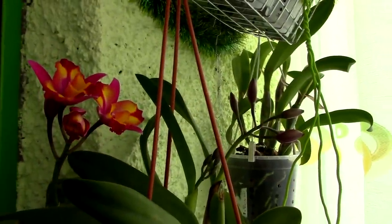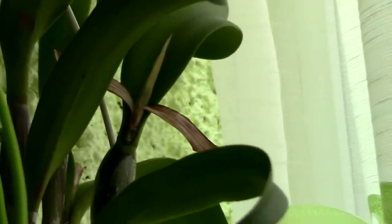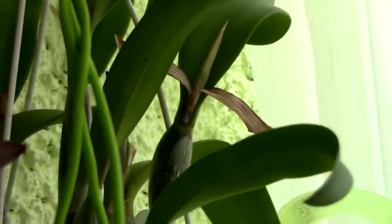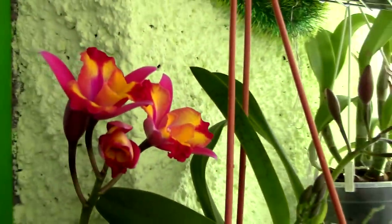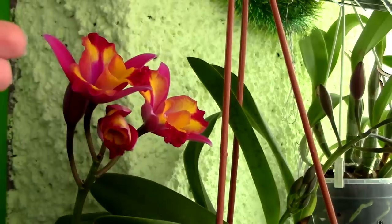Cattleya orchids can be very different. There are two types: ones that produce buds directly when the pseudobulb matures, and ones that produce a sheath. The ones with the sheath can take several months from the time you see the sheath until the pseudobulb matures and you actually see the bloom — it can take even six months. But if you're dealing with a Cattleya that doesn't have a sheath, you can get flowers in about a month and a half from when you see the buds until they are fully open.